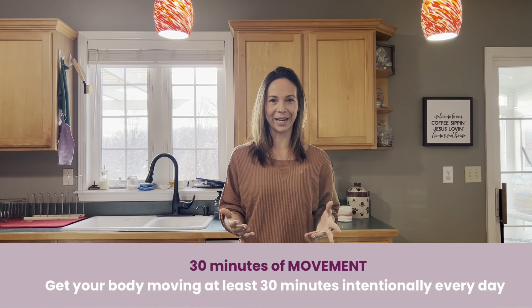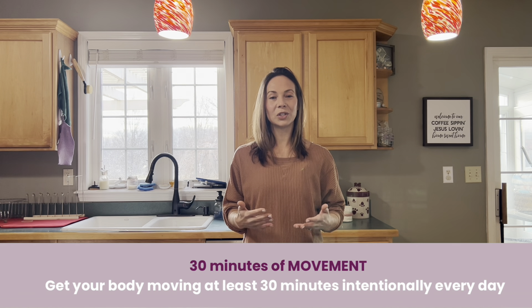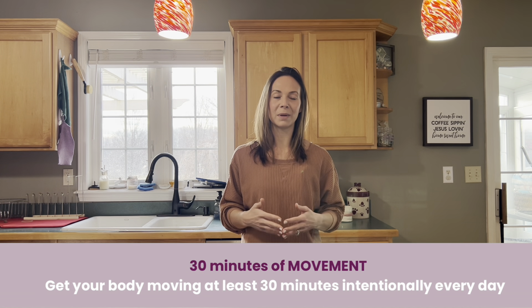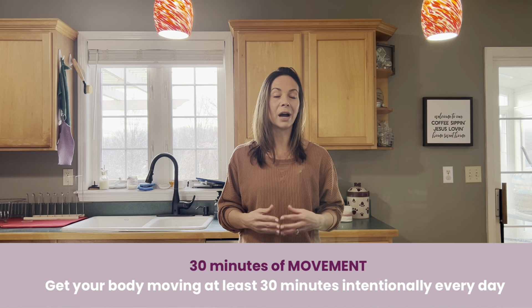Number three is moving 30 minutes every single day. I do not promote working out every single day, but I do encourage most days of the week to make some more intense movement. On the days you don't have a planned workout, I'm encouraging you to move at least 30 minutes, especially if you sit at a desk all day. The movement we do outside of our workouts accounts for about 250 to 450 calories burned, so if we're not moving throughout the day we're reducing what our bodies burn. You can break it up — 10 minutes in the morning, 10 at lunch, 10 after dinner. This can look like a walk, taking the stairs, or household chores.